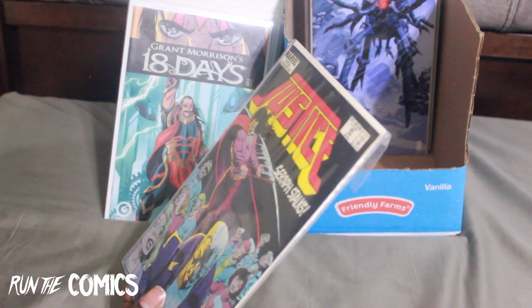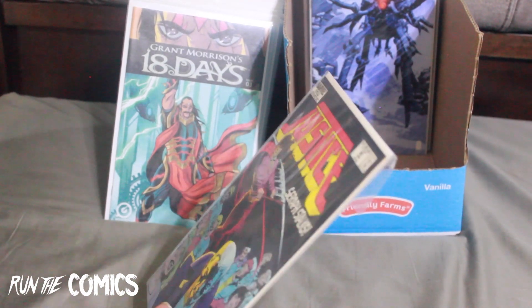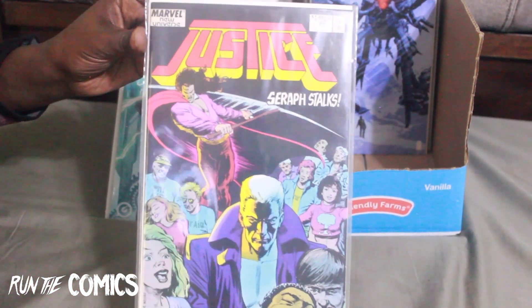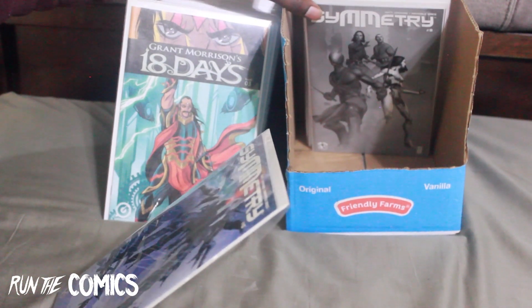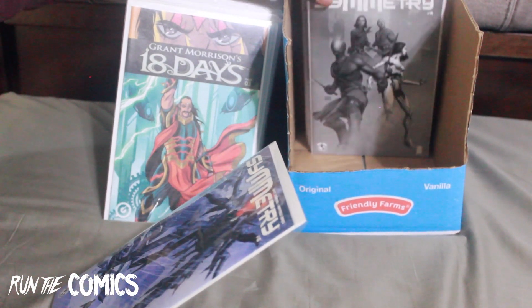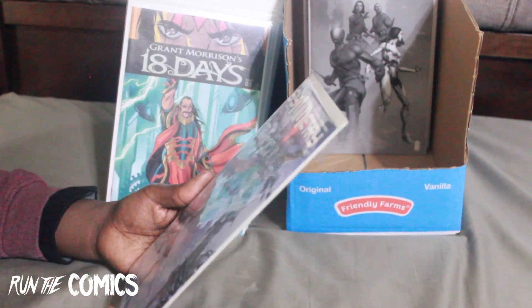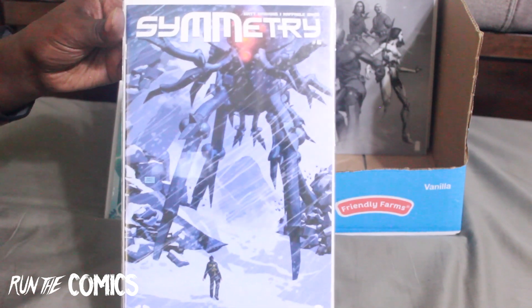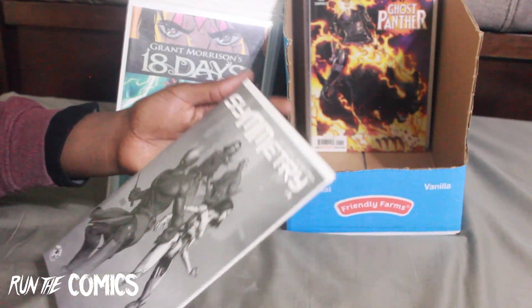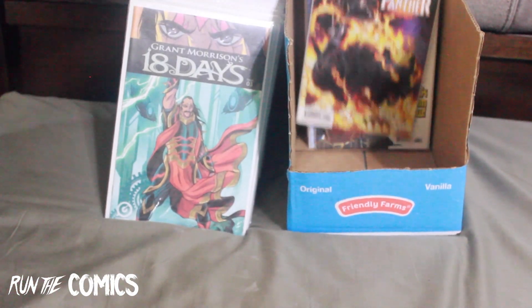I've been a big collector of Justice for Marvel's New Universe and I'm trying to complete that run — not my top priority but one I am working on. This is Justice #20. And I completed another run — these books are from my closest LCS. This is Symmetry by Rafael Albuquerque, illustrated by him, for Top Cow/Image. And Symmetry #8 the black-and-white variant — I now have that entire run.